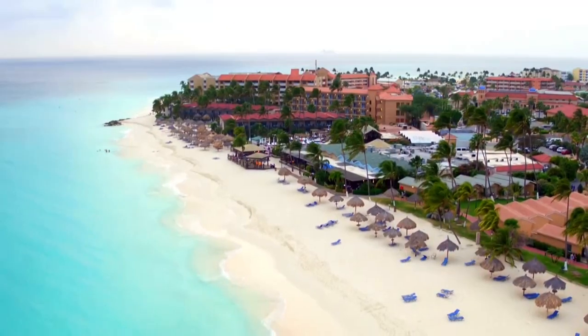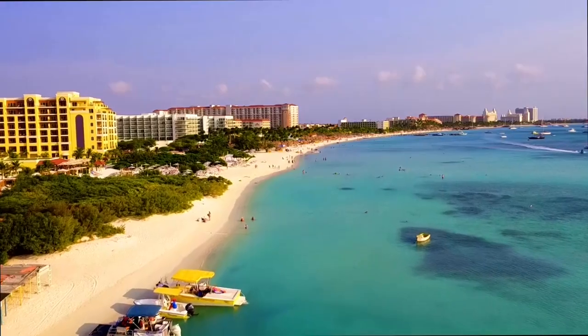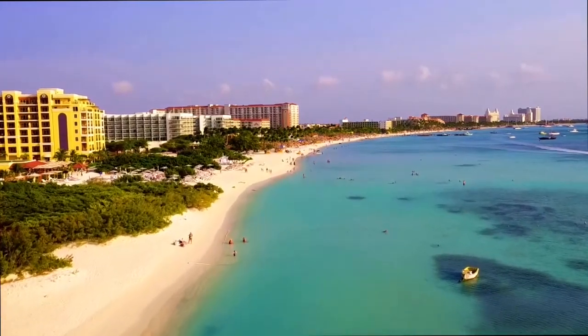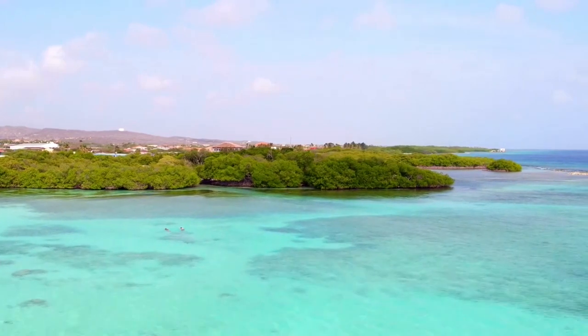In addition to these obvious draws, the island features an array of all-inclusive resorts, glorious European-influenced architecture with Dutch gables in pretty pastel colors, and a vibrant, compact capital called Oranjestad. Here are the best things to do in Aruba.